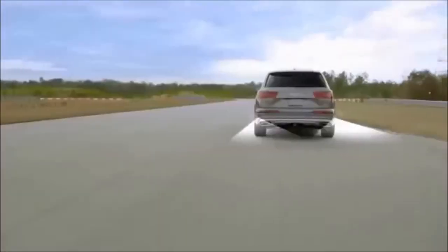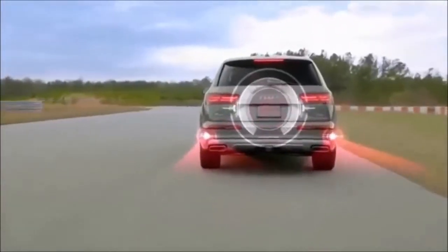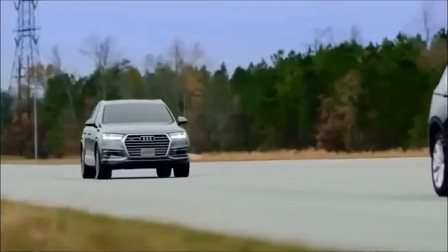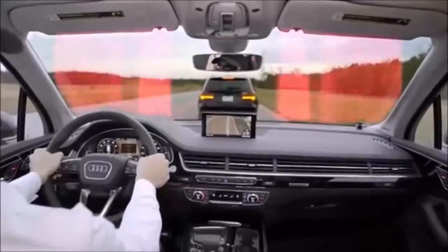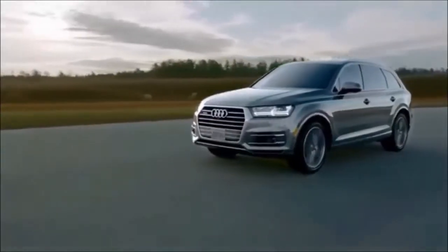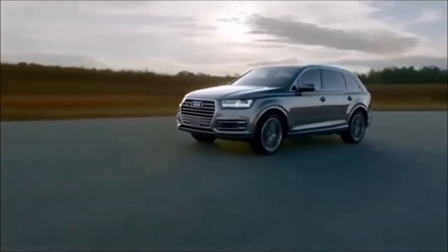PreSense Rear adds similar capabilities of Basic when rear sensors detect a possible collision. Then there's PreSense City — under 25 miles per hour, if an obstacle enters the Q7's predicted path, it will automatically come to a complete stop.